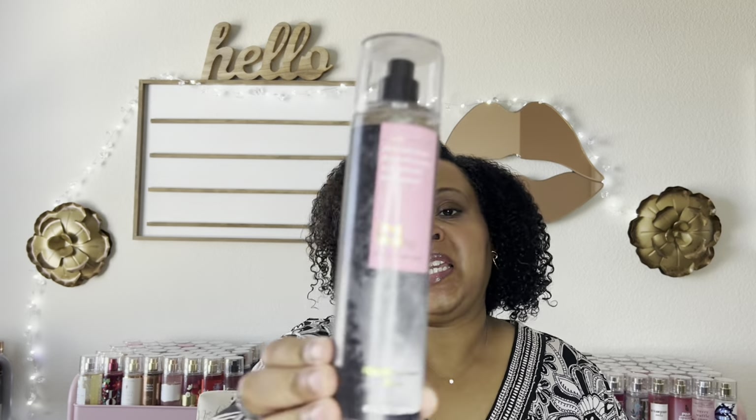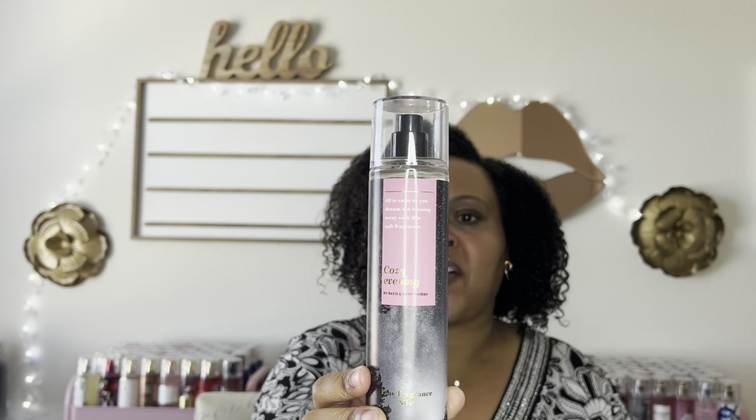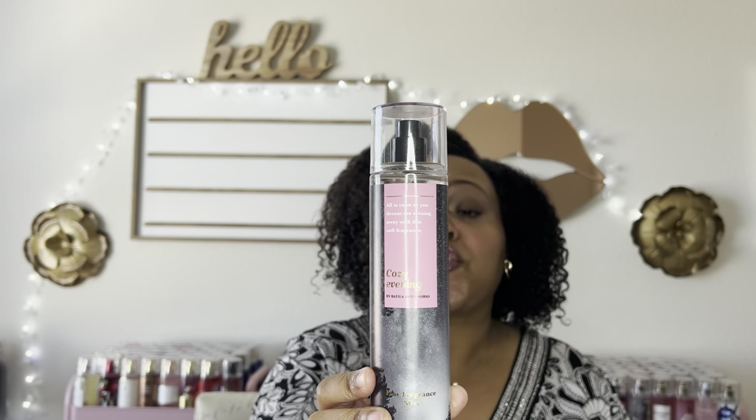They have one repackaged one, and that's the one I'm going to start with — Cozy Evening. The one I have I believe came out during the summer semi-annual sale from last year. This has notes of lavender blooms, fresh freesia, and cozy musk.